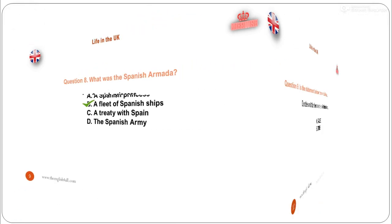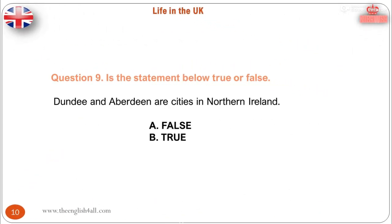Question 9. Is the statement below true or false? Dundee and Aberdeen are cities in Northern Ireland. A. False. B. True. The correct answer is: this statement is false, because Dundee and Aberdeen are cities of Scotland.